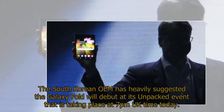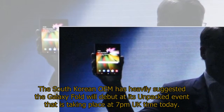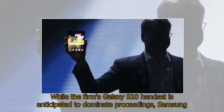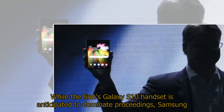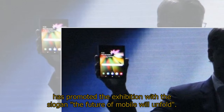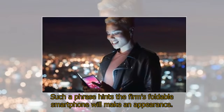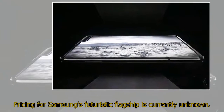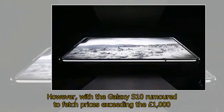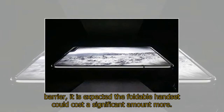The South Korean OEM has heavily suggested the Galaxy Fold will debut at its Unpacked event taking place at 7pm UK time today. While the firm's Galaxy S10 handset is anticipated to dominate proceedings, Samsung has promoted the exhibition with the slogan 'The Future of Mobile Will Unfold.' Pricing is currently unknown, however with the Galaxy S10 rumored to exceed the £1,000 barrier, the foldable handset could cost a significant amount more.